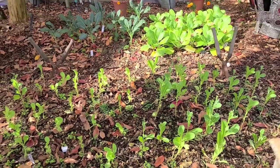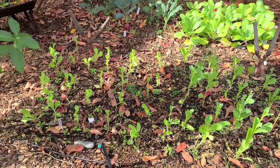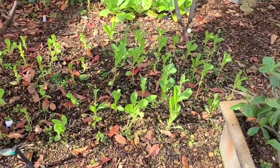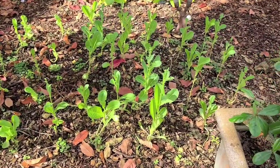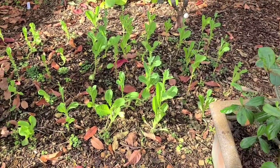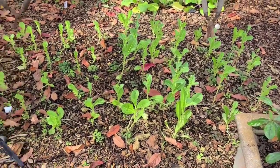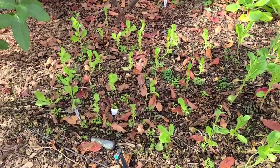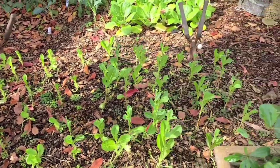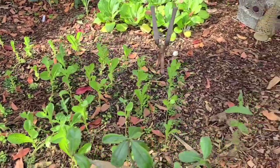Here's my bed of lettuce — we have some butter crunch and romaine. Our romaine recently went to seed, so we're just going to let that be and maybe harvest a few leaves to throw to our chickens. But last night I harvested a lot of this butter crunch for our family, and we've been harvesting a ton of fresh salads out of here.